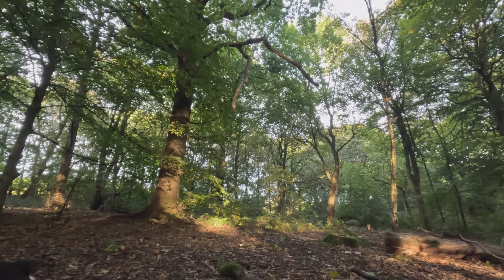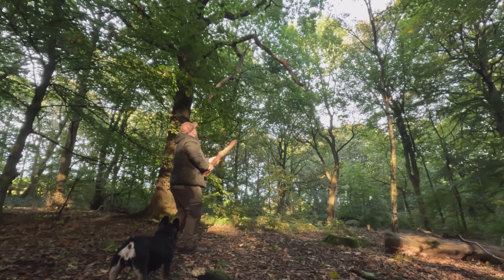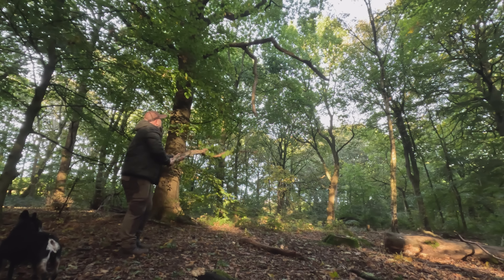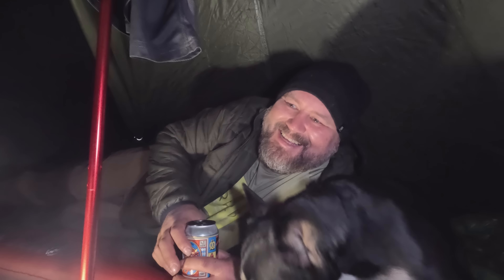When I got here I wanted to pitch underneath this tree here but there was a big widow maker hanging from it. I tried knocking it down but that didn't work. Are you waiting for some stew? That's what you can smell, innit - she's been having her nose by that all night.